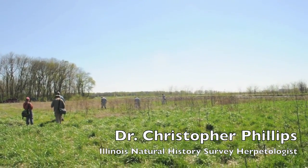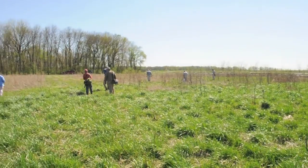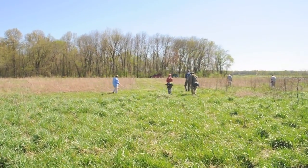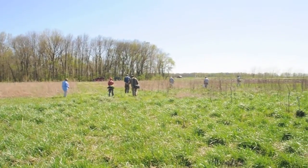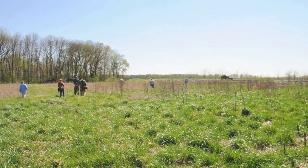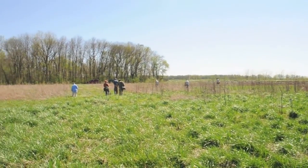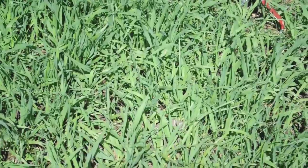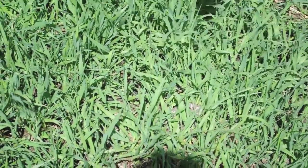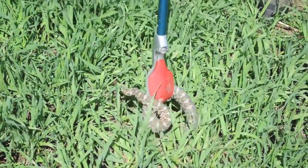We were the first ones to really systematically search for them. It started in 1999 and it's continued through till today. We walk around and look down on the ground, and you do this in the spring when they're just coming out of hibernation. So about a six-week window of opportunity to look for the snakes in mid-March through April every year, and we try to get in as many hours as we can.